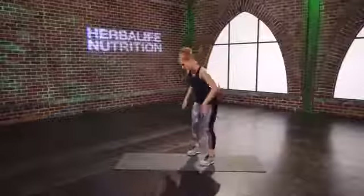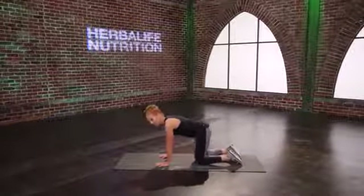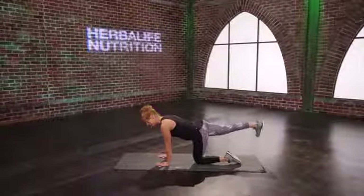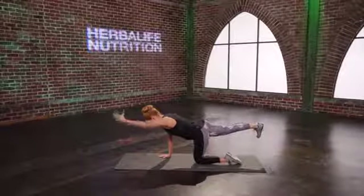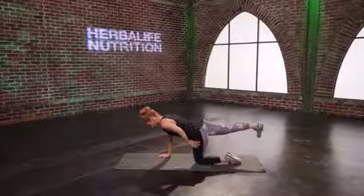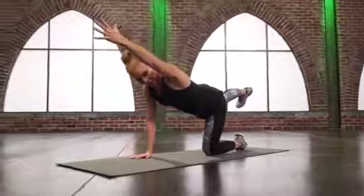Come back down, we're going to do the opposite side. I call this move bird dog — I've heard it called a million different things. Opposite leg back, find that first. Reach the arm out if you want, but try not to cheat by supporting yourself with this toe — relax that foot. Lift both up, feel the contraction in the glute, lengthen in the arm.